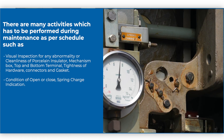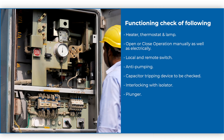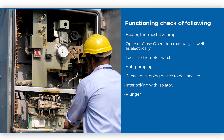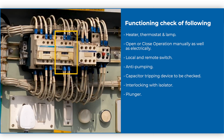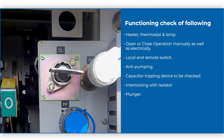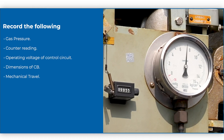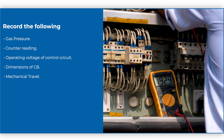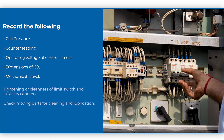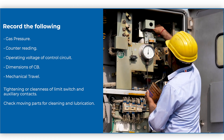Check the condition of open or close spring charge indication. Perform functioning checks of the heater, thermostat and lamp, open or close operation manually as well as electrically, local and remote switch, anti-pumping, capacitor tripping device, interlocking with isolator, and plunger. Record the gas pressure, counter reading, operating voltage of control circuit, dimensions of CB, and mechanical travel. Also check the tightening or cleanliness of limit switch and auxiliary contacts, and check moving parts for cleaning and lubrication.